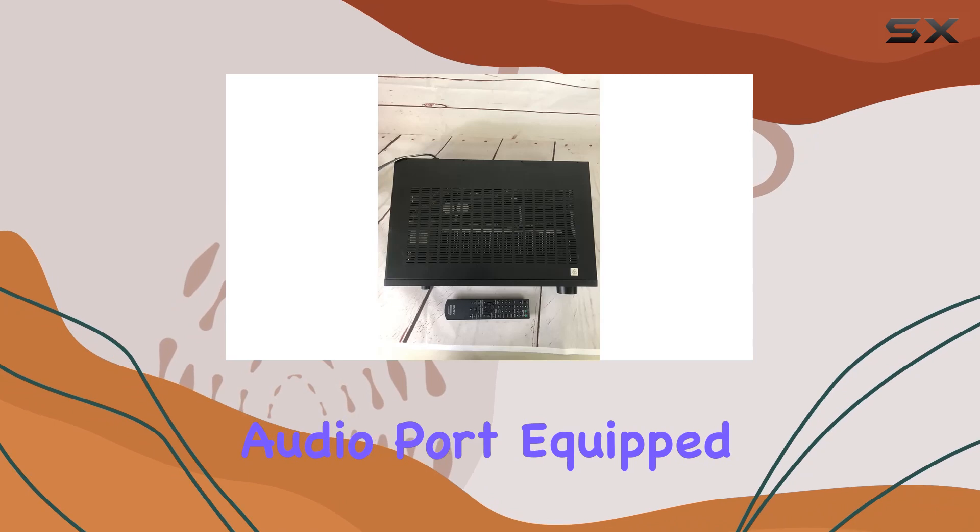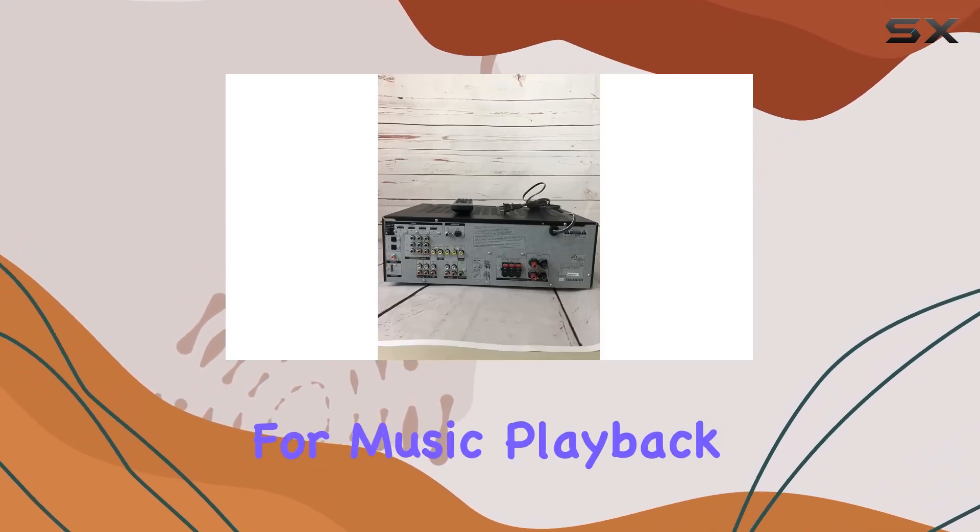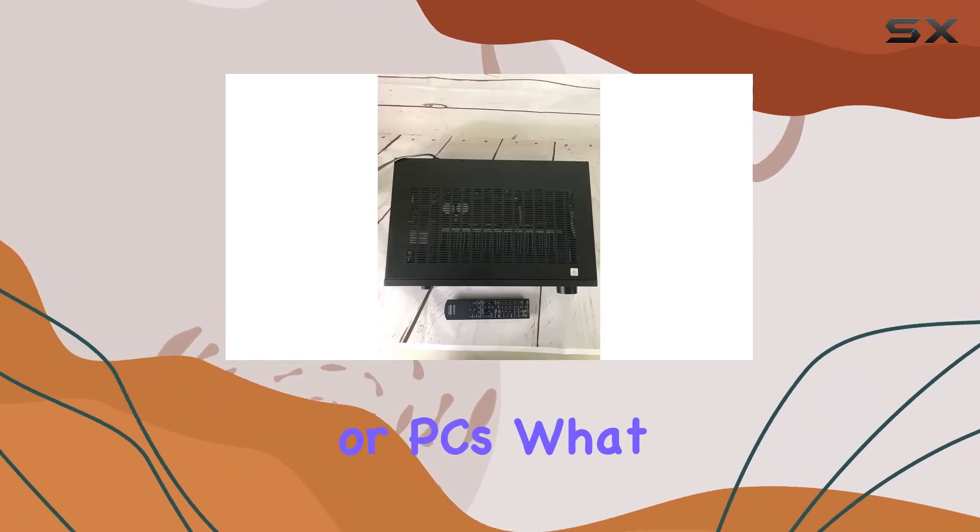Multifunction audio port: Equipped with a digital media port, this AV receiver expands flexibility for music playback from various sources like iPod, Walkman, Bluetooth devices, or PCs.